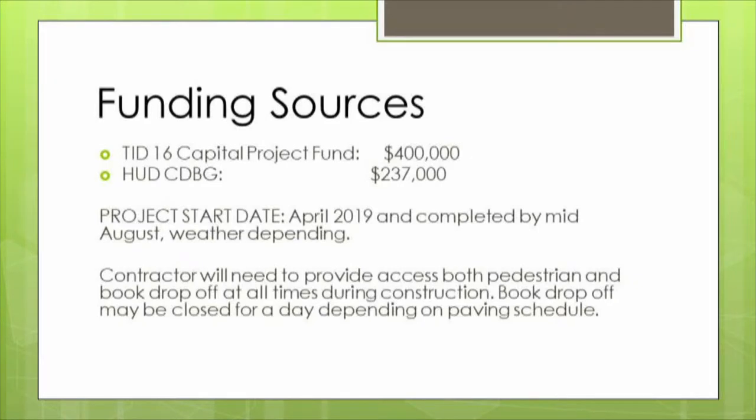The question I received a few times is how this is being funded. In the TIF 16 capital improvement project fund, $400,000 was borrowed for this, and the difference is coming from the 2019 Community Development Block Grant allocation of around $237,000. The project has been bid out and contracts were awarded at about $637,000 total. There was a pre-construction meeting last week — Canaan Construction is the contractor. They will start work sometime in April and be completed sometime in mid-August, weather depending. The library area will be largely unusable for most of the summer, but there will still be access to the library and the book drop-off, with the goal of keeping the library open to the public throughout.